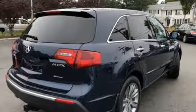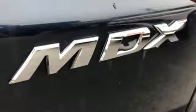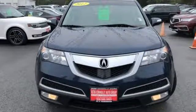V6 engine, express open and close sliding and tilting sunroof, magnetic fluid filled shocks, and automatic transmission.